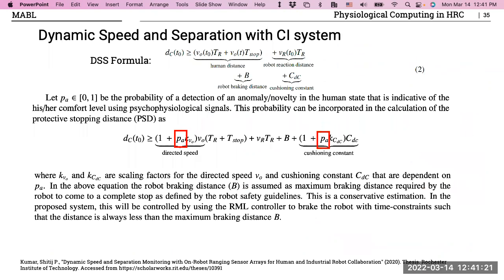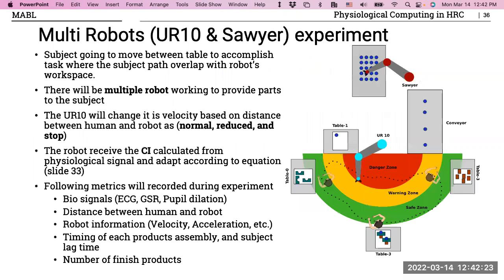To use this in practice, I integrate the comfortability index with my colleague's dynamic speed and separation (DSS) algorithm. In DSS, the robot changes state from normal to reduced speed to stop based on human distance. The CI acts as a scalar on DSS: if the person is comfortable, CI has no effect and DSS works as normal. But if the person is less comfortable, the robot slows down earlier and maintains a larger cushion distance.